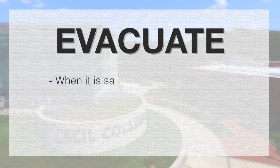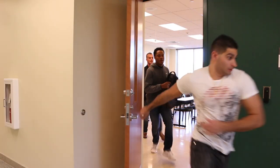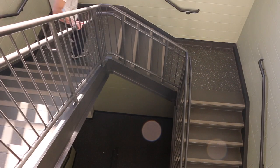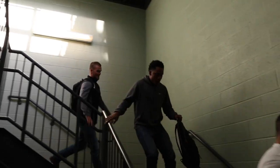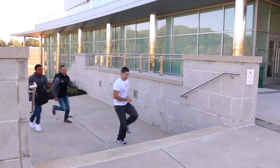EVACUATE. When it is safe to do so, evacuate the area and run away from danger. Remember to proceed on foot. Do not attempt to leave in your vehicle, as this will create a traffic jam and prevent emergency responders from entering campus.